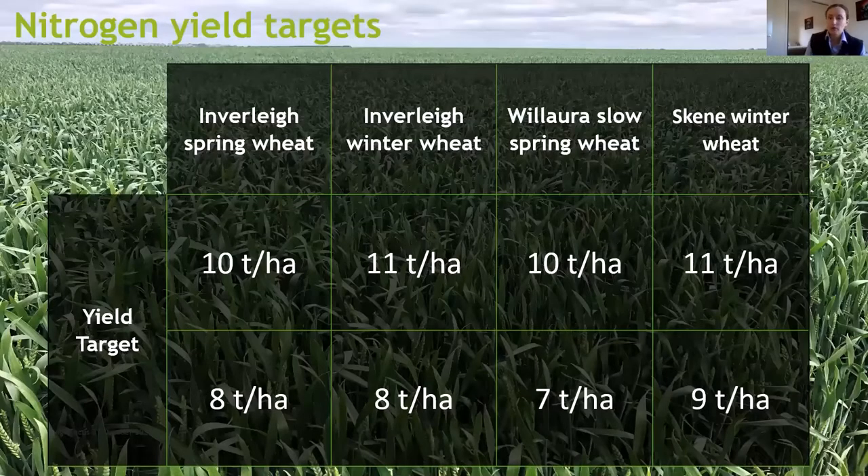Each of our trials have two nitrogen yield targets. These trials are specifically about understanding different management strategies and determining the yield and economics at the end of the season. Was it economically viable in a season such as 2020 to apply higher rates of nitrogen? Are the two yield targets able to help us determine this and tell that story?